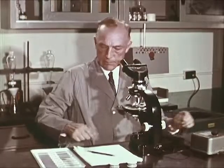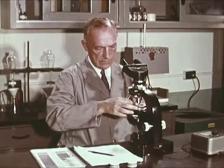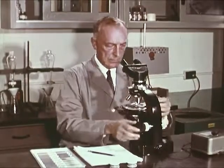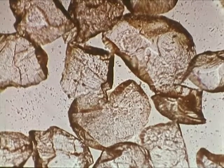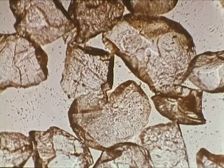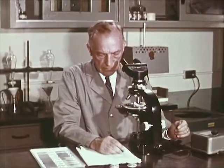The soil samples, which were scraped from the overshoes, have now been washed to separate out any mineral grains from the clay. The mineral grains are examined under the petrographic microscope. The examiner notes size, shape, and mineral composition as they appear under normal light.